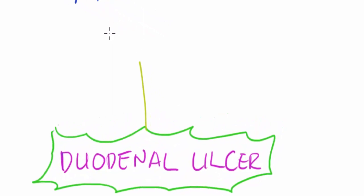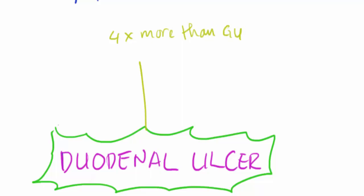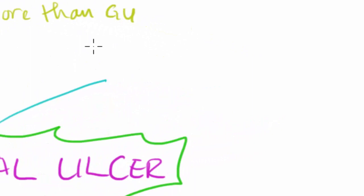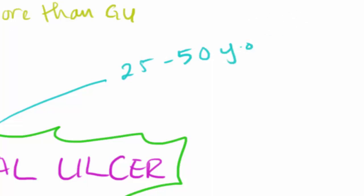Regarding incidence, duodenal ulcer is four times more common than gastric ulcer. Regarding age, duodenal ulcer typically presents between 25 to 50 years old.